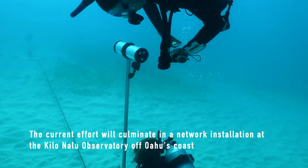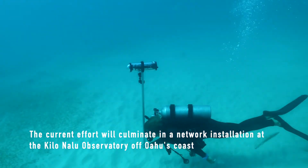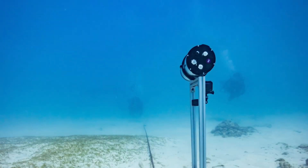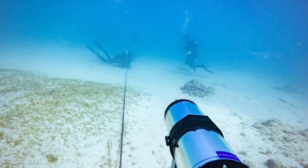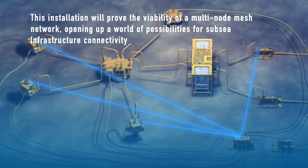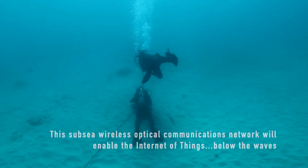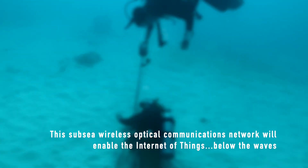The current effort will culminate in a network installation at the Kilo Nalu Observatory off Oahu's coast. This installation will prove the viability of a multi-node mesh network, opening up a world of possibilities for subsea infrastructure connectivity. This subsea wireless optical communications network will enable the Internet of Things below the waves.